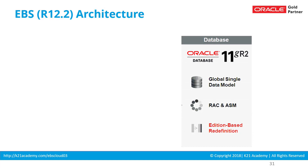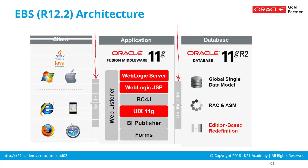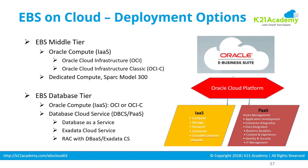eBusiness Suite has a three-tier architecture. You have a database tier on which the eBusiness Suite database runs. Then you have an application tier where application logic runs — things like your concurrent manager, form server, web server, WebLogic for 12.2, or application server for 11i. Then you have the client tier on the client side. These database tier and application tier can be deployed either in infrastructure as a service or platform as a service.